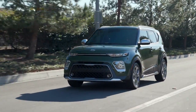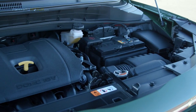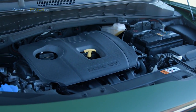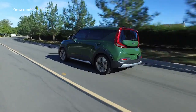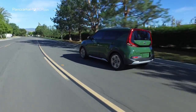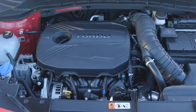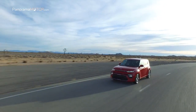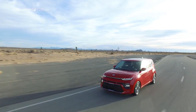La tercera generación del Kia Soul ofrece en su presentación dos nuevos motores. El primero, un 4 cilindros de gasolina NU de 2 litros con 147 caballos de potencia y 178 newton metro de par, con cambio manual de 6 velocidades o una transmisión automática. El motor más potente TGDI Turbo cuenta con 1,6 litros y 204 caballos de potencia con 264 newton metro de par y una transmisión automática de doble embrague DCT de 7 relaciones.